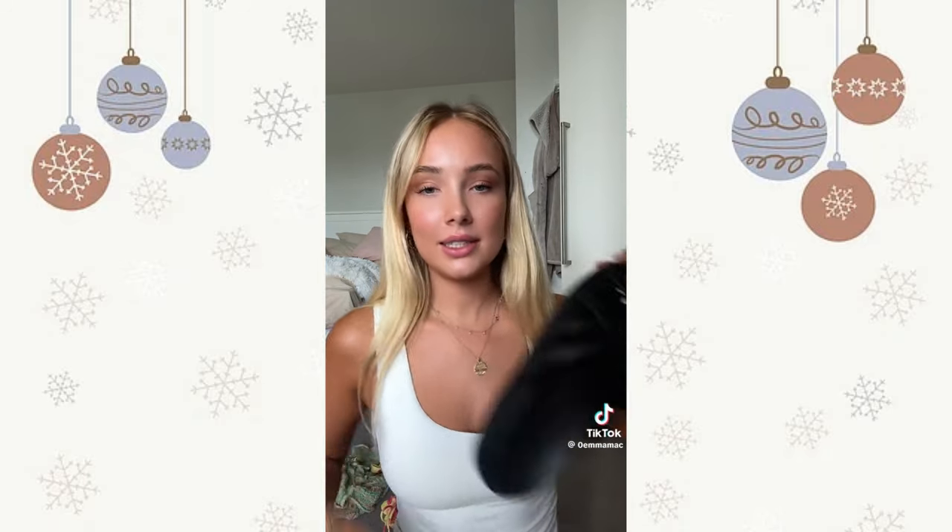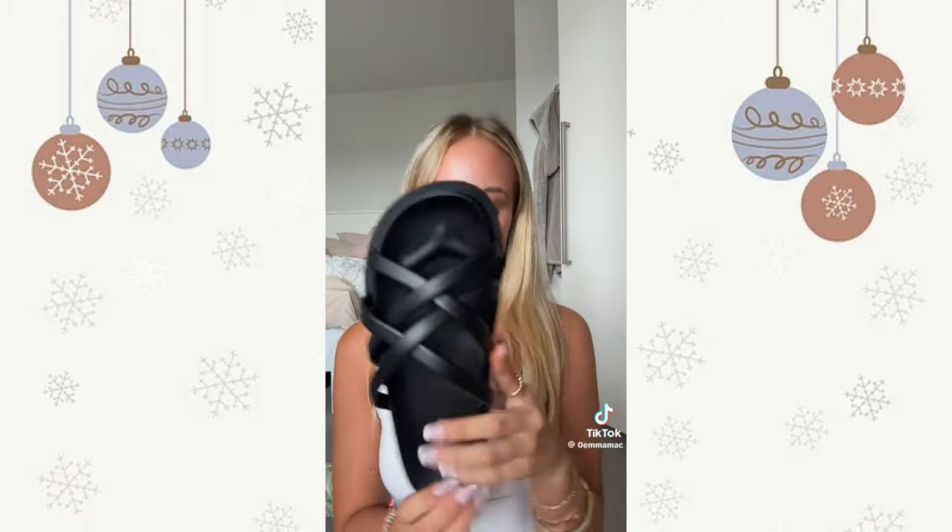I'm gonna do a Christmas haul — it's kind of late but better late than never. I was so lucky and I'm gonna show you guys everything I got. First from Bellini, I urgently needed these because I lost my other Bellini shoes, but I got these little rope sandals which I think is so cute.